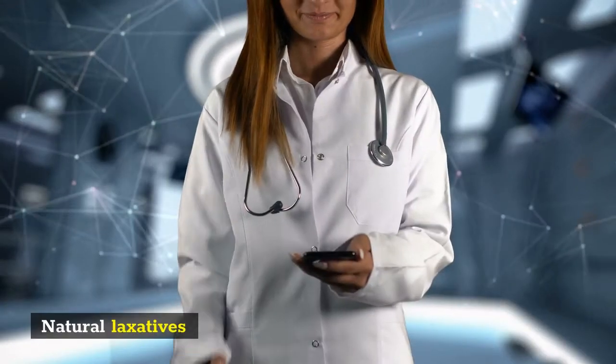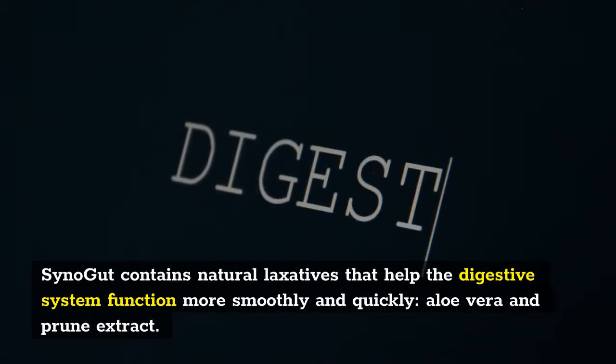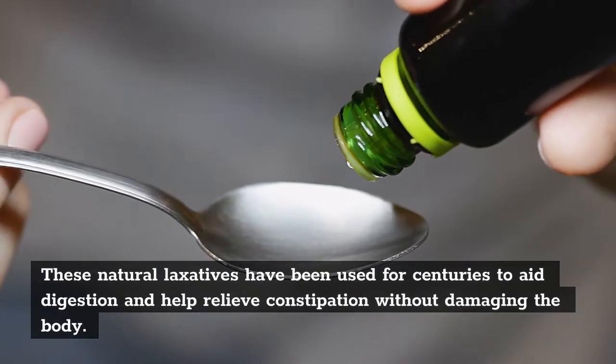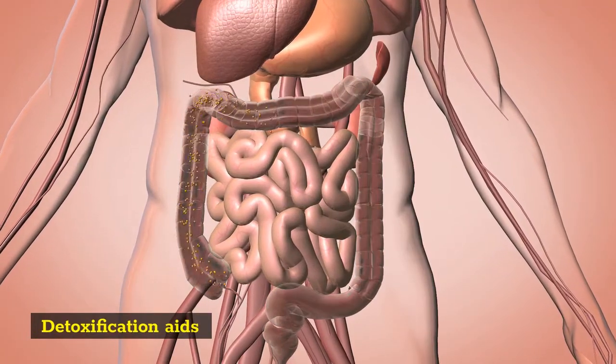Natural laxatives: SinoGut contains natural laxatives that help the digestive system function more smoothly and quickly. Aloe vera and prune extract are these natural laxatives, which have been used for centuries to aid digestion and help relieve constipation without damaging the body.